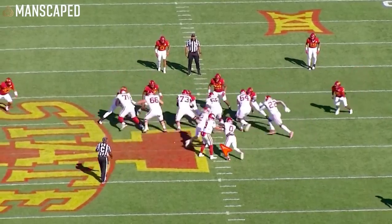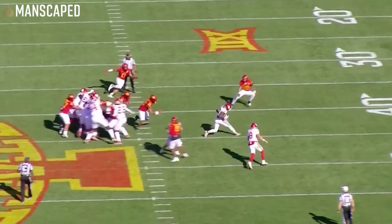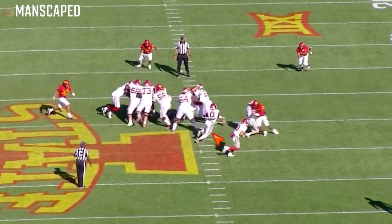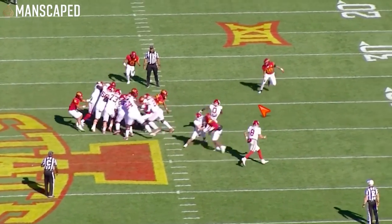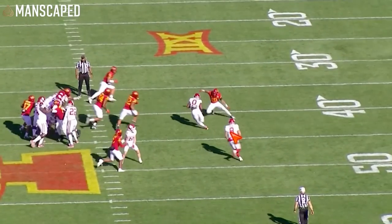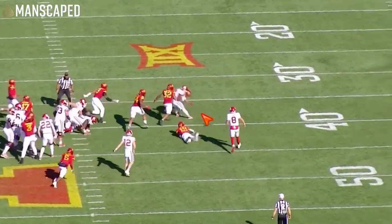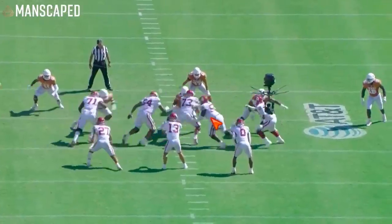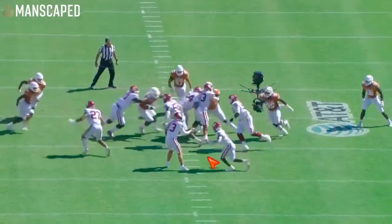Next play — just nasty cuts. He's not going to break a billion tackles, but what he will do is consistently, on this split zone, make the first guy miss. He's going to press outside versus the safety, and bam, just plant that foot — it's so fast. Spin out of the tackle. He doesn't have the best contact balance in the world. He makes the first guy miss; the second guy, he's going to try and fall forward or get those extra few yards. But he consistently makes that first guy miss.